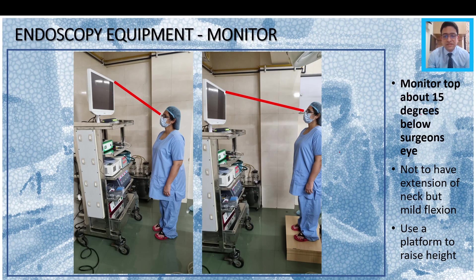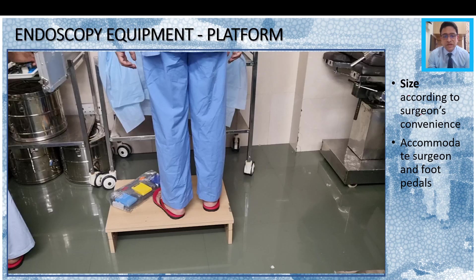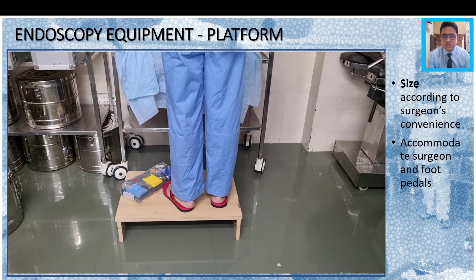If you cannot change the trolley, at least you can use a platform to increase the surgeon's height. This is still not optimal but definitely better. This piece of equipment deserves a slide of its own. The platform we have customized is 30 inches across, 20 inches anteroposterior, and 6 inches in height, but you could adjust it according to your own convenience. The idea is that it must accommodate the surgeon as well as the foot pedal, and the surgeon should be able to move around a little bit comfortably. The pedal is kept on the platform and you are able to work the pedal quite comfortably and move around if needed.